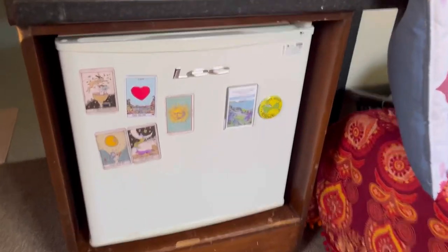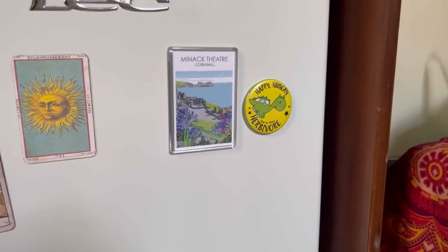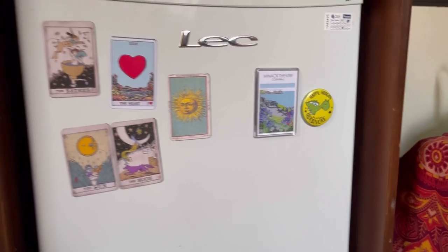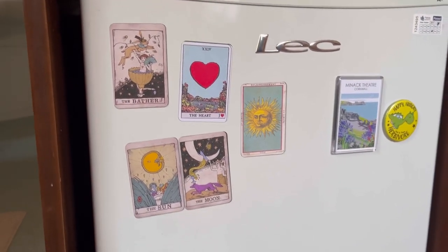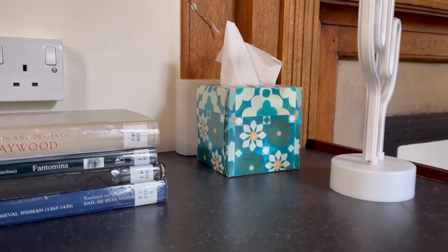For medical reasons I have a fridge in my room and I didn't like how plain it was last year so I've added some magnets. I got these two over the summer and my friend Maddy got me these ones for my birthday. Above here I have my library books and some tissues because freshers' flu.